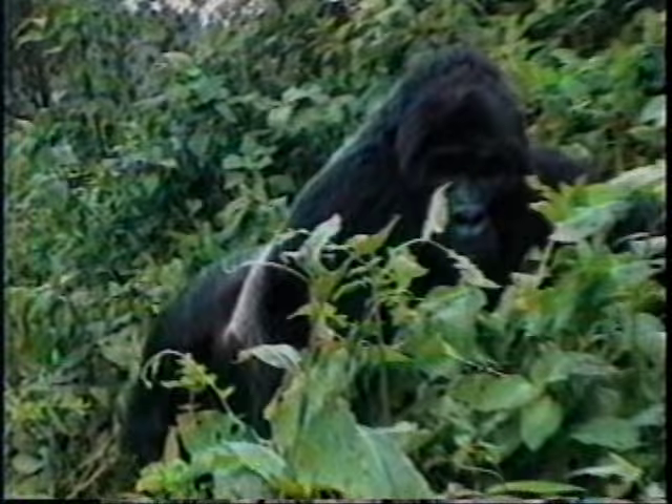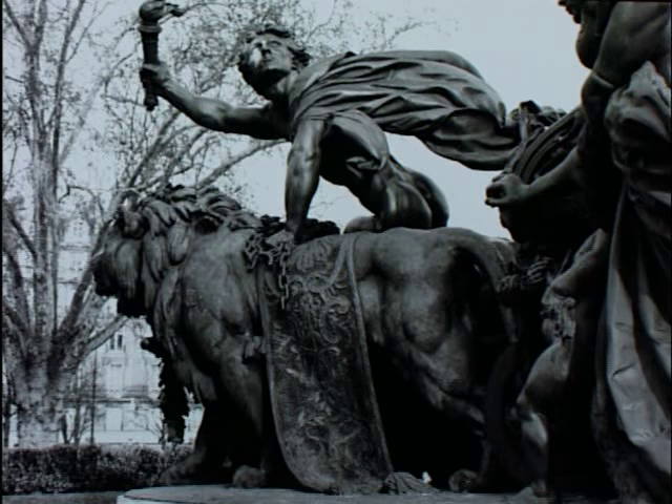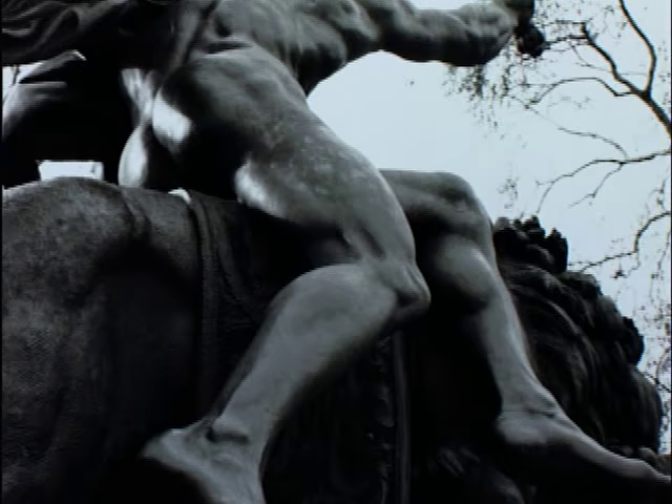We went to Africa. We studied how animals move. We studied sculptures, anatomy. One of the things I loved about working in Paris was the chance to ride my bike and discover things along the way, like this statue by Dalou in the Place de la Nation. There's a man riding this lion, and when I went around this statue, I thought — that's Tarzan.